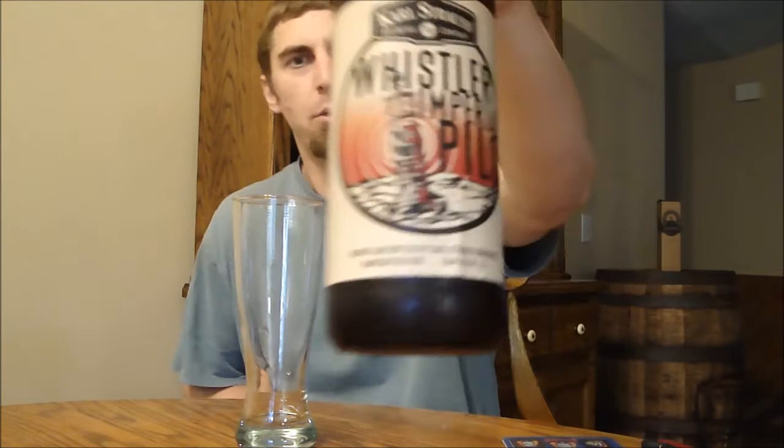This is their Whistler Imperial Pilsner. It's a different take on a pilsner — a lot of craft brewers are doing Imperial Pilsners. I don't think I've had this one from them, though I might have sampled it at some point. It's a 7.5% Imperial Pilsner.